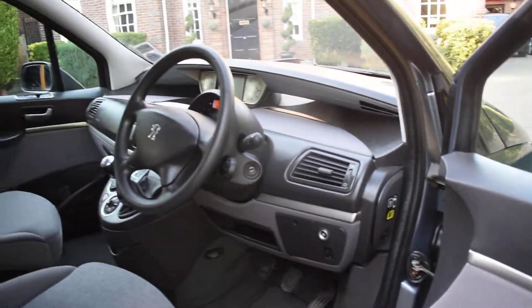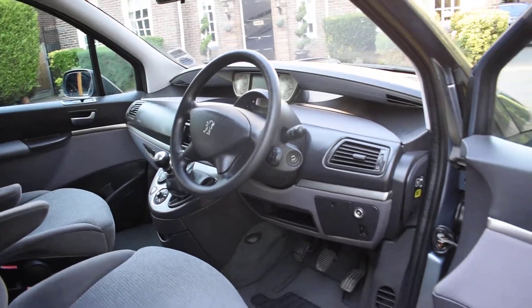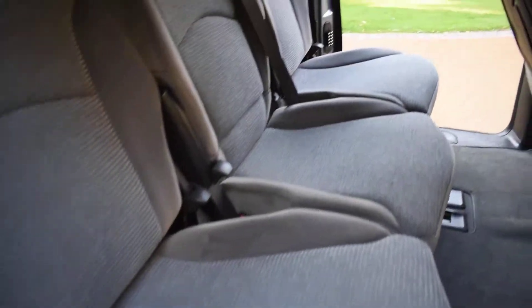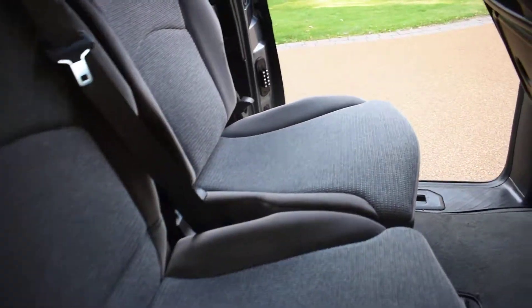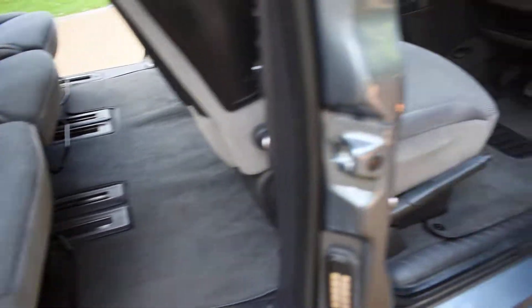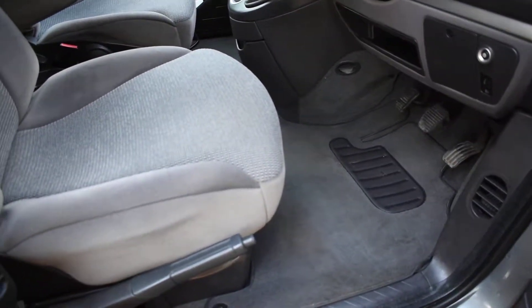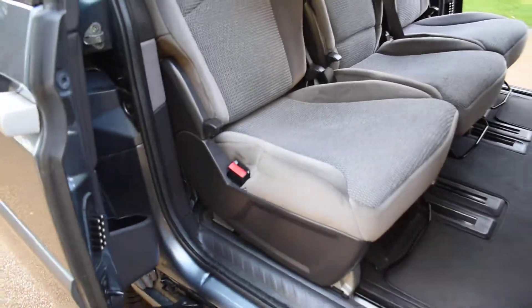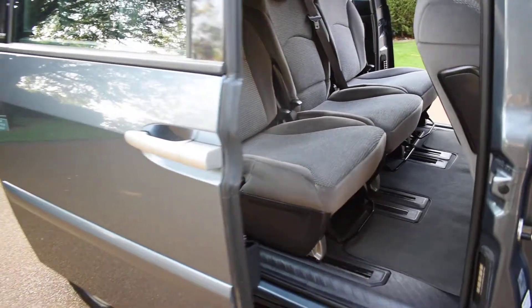Fully electric windows and electric power folding mirrors. Here we have a view of the third row seats — again superb, with no rips, tears, or burn holes. We've left the tailored carpet-fitted mats in, which would have been with the car from new as they're in nice condition.